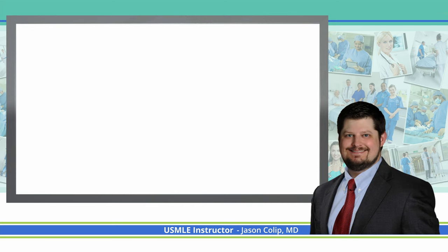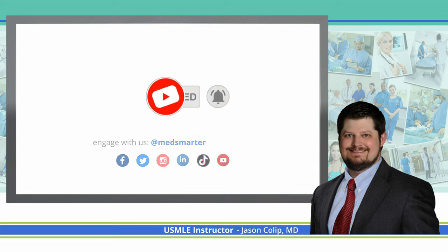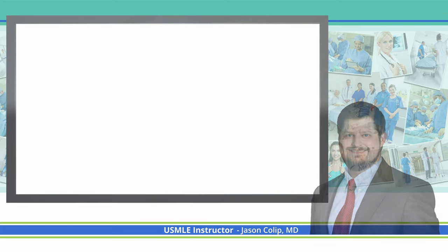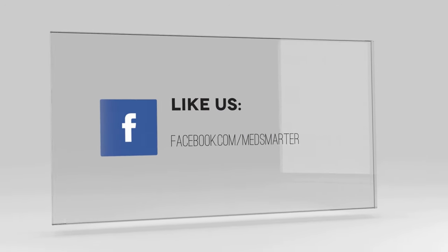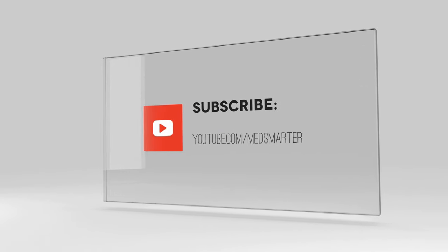If you found this material helpful for your studying, please like and consider subscribing to the channel. Also, share this video so that more people can benefit from it. I'll see you in the next video.